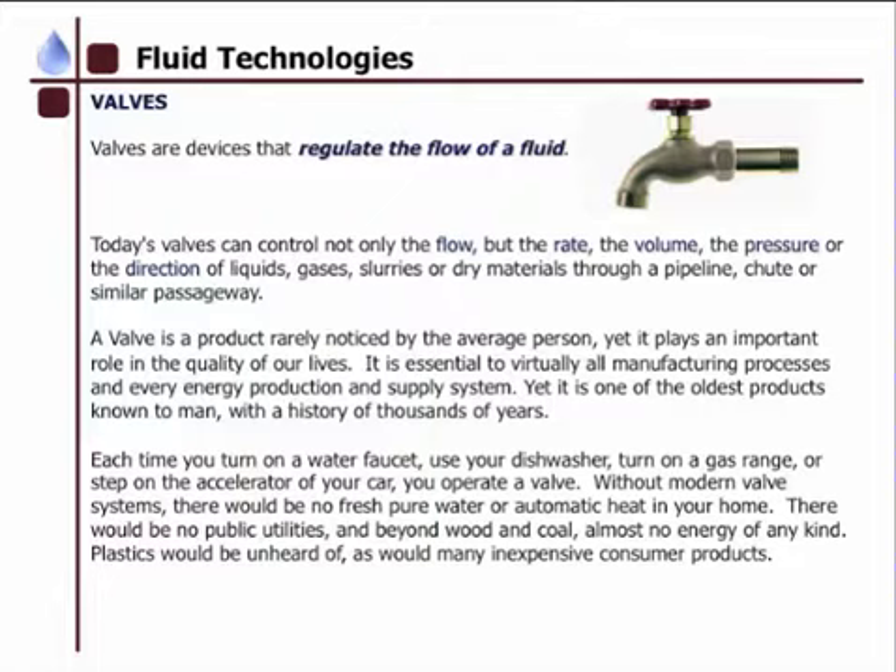It is essential for virtually all manufacturing processes and every energy production and supply system, yet it is one of the oldest products known to man, with a history of thousands of years. Each time you turn on a water faucet, use your dishwasher, turn on a gas range, or step on the accelerator of your car, you operate a valve.